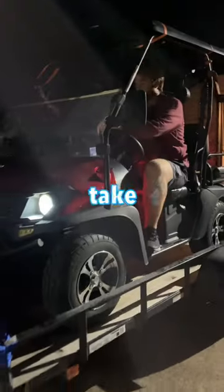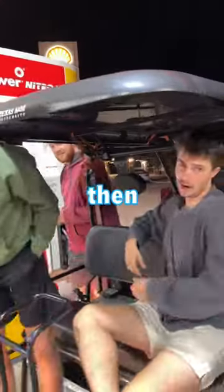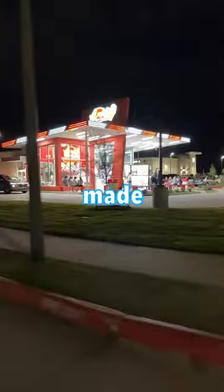To spice things up, we thought we'd take this golf cart through the drive-thru. However, after hopping into the golf cart, we ran into some problems. First, we stalled out in the middle of the road, and then shortly after, we ran out of gas. But after filling up the tank and a bit of driving, we finally made it to our destination.